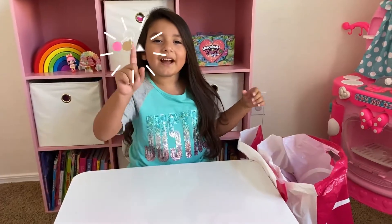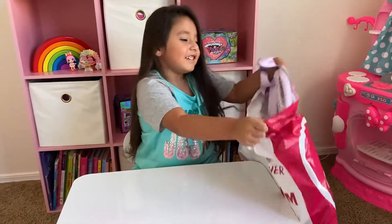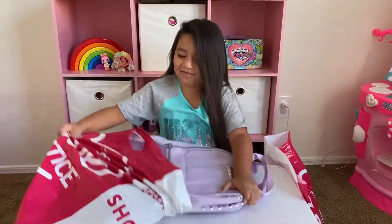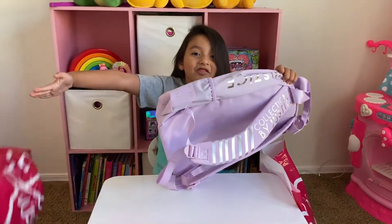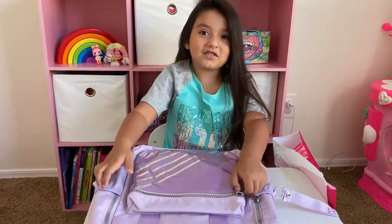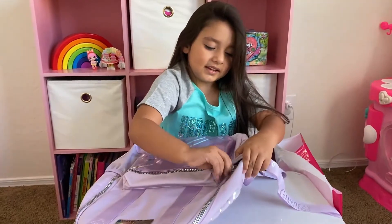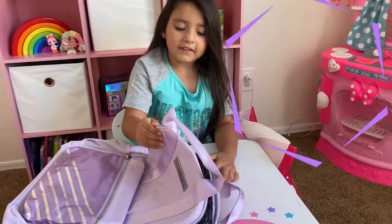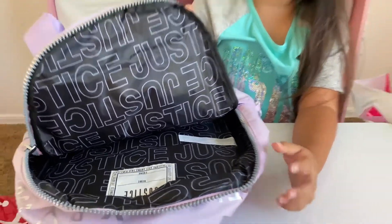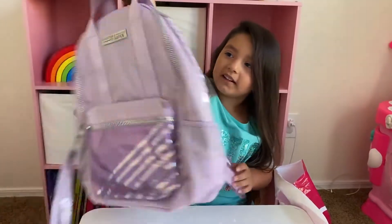We have opened the first bag. It's a backpack. It's perfect for going back to school. So let's open the top one. It's my favorite color. It has the white on the bottom.